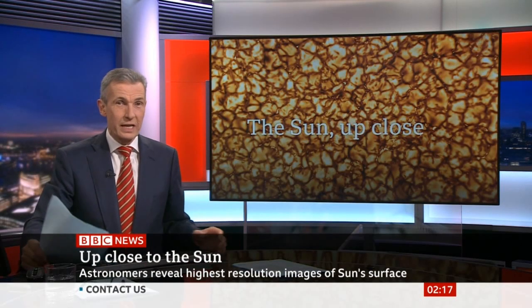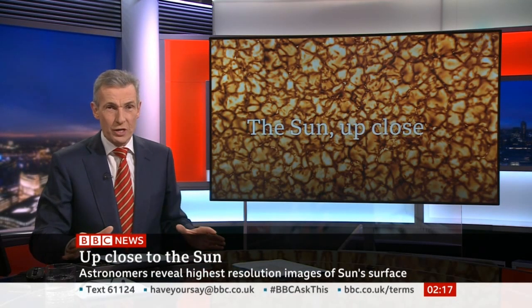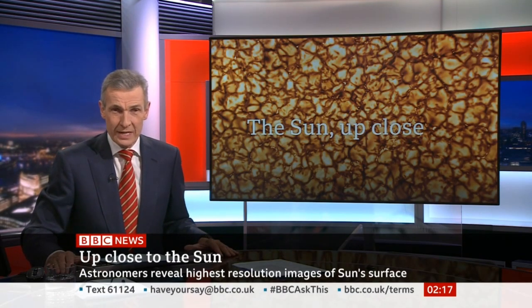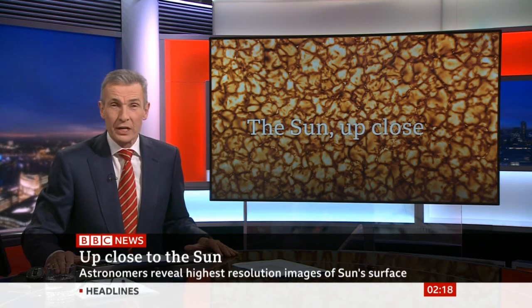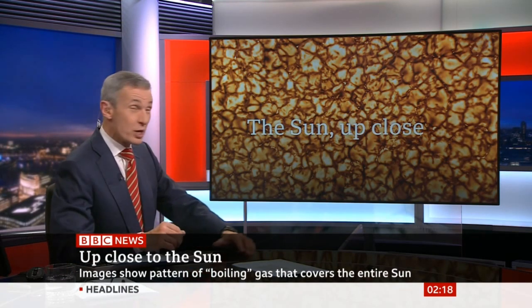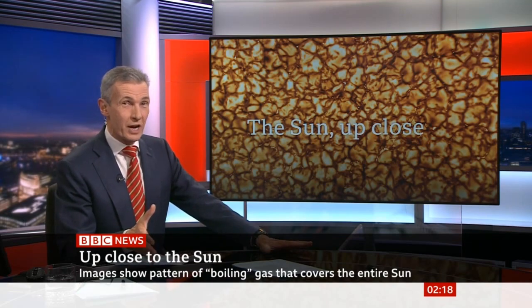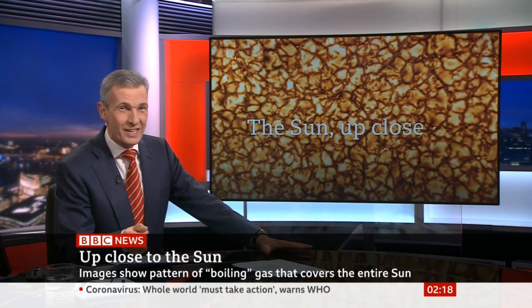Astronomers have revealed never-before-seen images of the sun, getting closer than ever before. The striking high-resolution images of the sun's surface were captured by a solar telescope in Hawaii. This is one image looking a lot like a collection of gold nuggets — and each one of these nuggets is roughly the size of Texas.